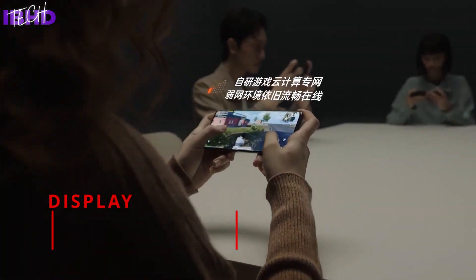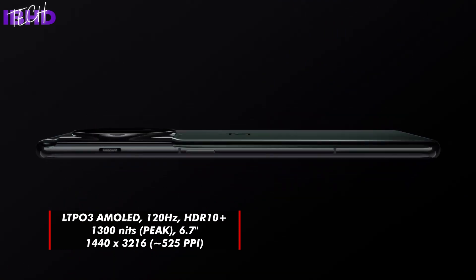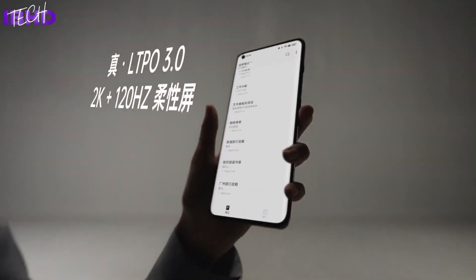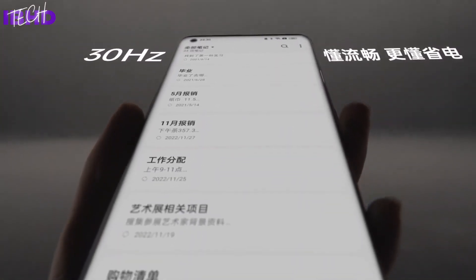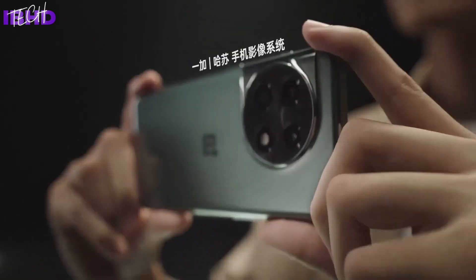OnePlus asserts that the 11's Samsung AMOLED panel comes with its latest 1 to 120Hz adaptive refresh rate technology, with a peak brightness of 1300 nits, although this might fall to about 500 nits in everyday use. While it has not been presented as completely flat, it seems less curved than that of the 10 Pro, exhibiting minimal bezels on all sides as a result.